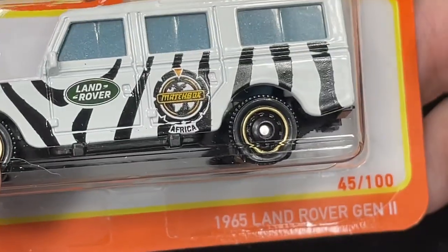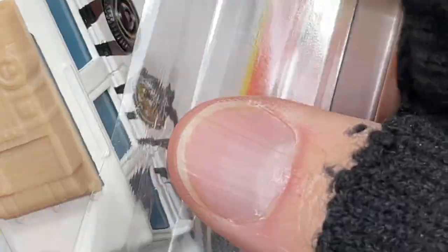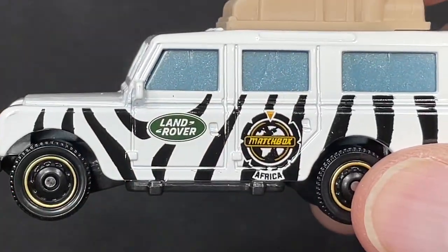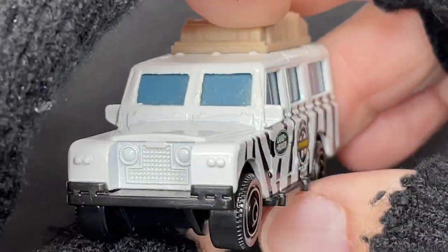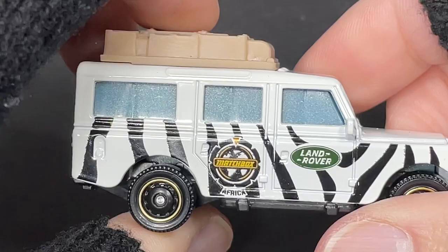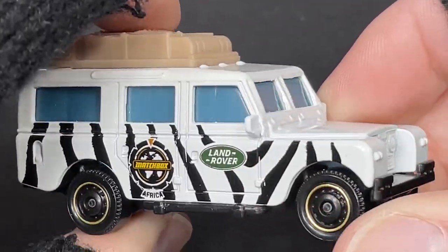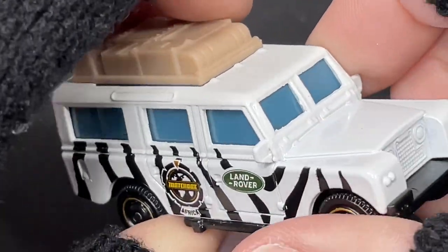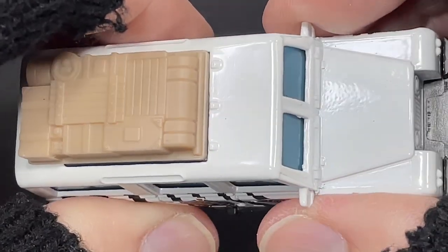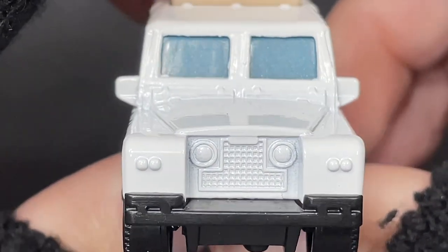Next up is the 1965 Land Rover Generation 2. The vintage line already has a Land Rover, which is why they call this one Generation 2 — kind of like a reissue. The old Land Rover used to come in blue. This one has metallic light blue glass. All painted with no interior, but it does have side view mirrors. The front end has no extra colors for the lights — just all painted in white with a black bumper.